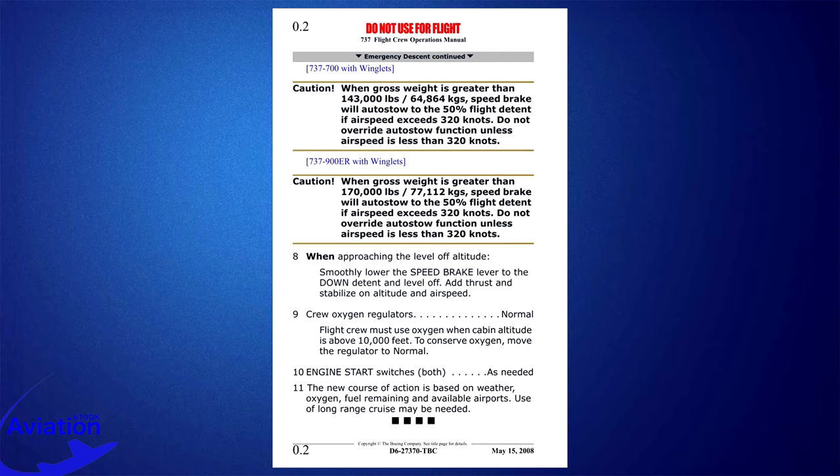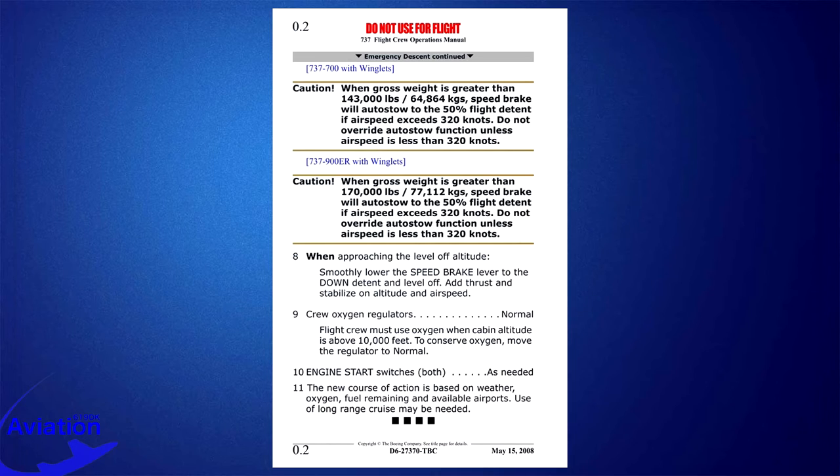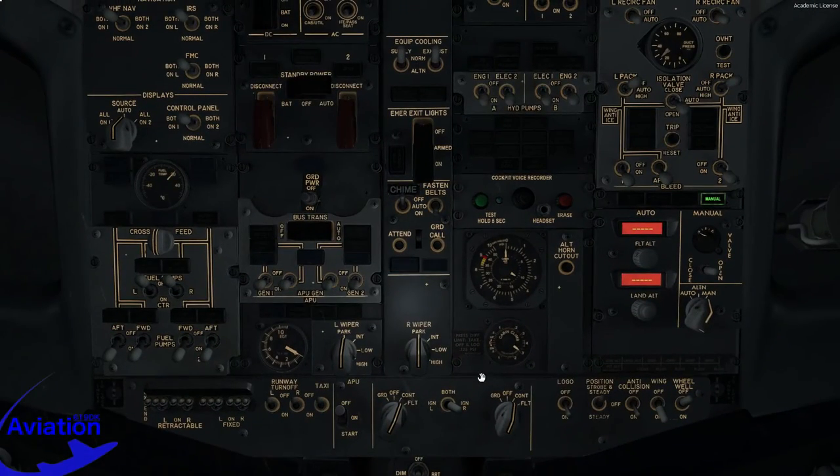Step 9: crew oxygen regulators to normal. Flight crew must use oxygen when cabin altitude is above 10,000 feet; to conserve oxygen, move the regulator to normal. Step 10: engine start switches as needed — we'll just let them stay in continuous as we'll land shortly. Step 11: new course of action is based on weather, oxygen, fuel remaining, and available airports. We have chosen to divert to Bremen and have sufficient fuel. Looking at the overhead, the cabin altitude is just about to cross 10,000 feet. We as pilots will keep our oxygen masks on for now, but we can advise the cabin that they are able to breathe normally again.